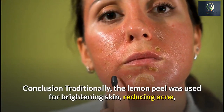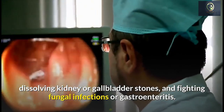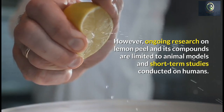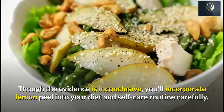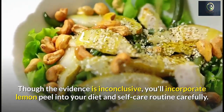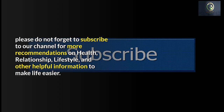In conclusion, lemon peel has traditionally been used for brightening skin, reducing acne, dissolving kidney or gallbladder stones, and fighting fungal infections or gastroenteritis. However, ongoing research on lemon peel and its compounds is still largely limited to animal models and short-term human studies, so the evidence remains inconclusive. You can incorporate lemon peel into your diet and self-care routine carefully. Please don't forget to subscribe to our channel for more recommendations on health, relationships, lifestyle, and other helpful information.